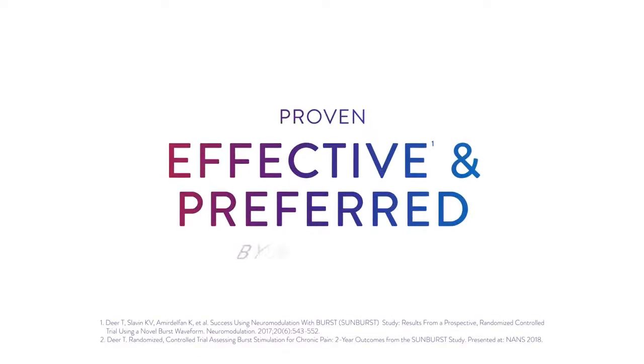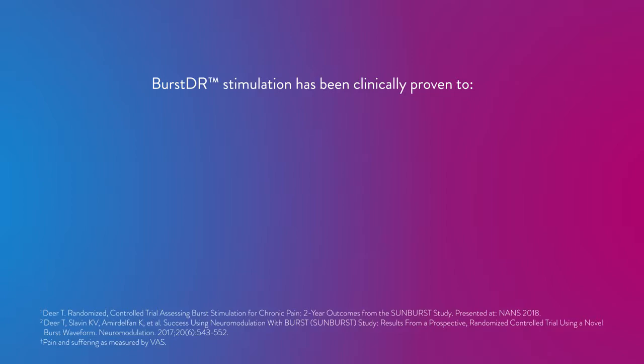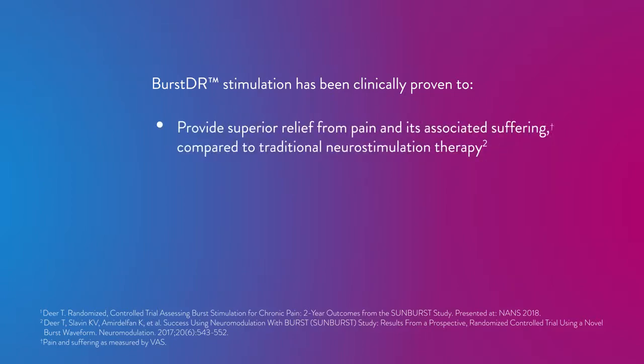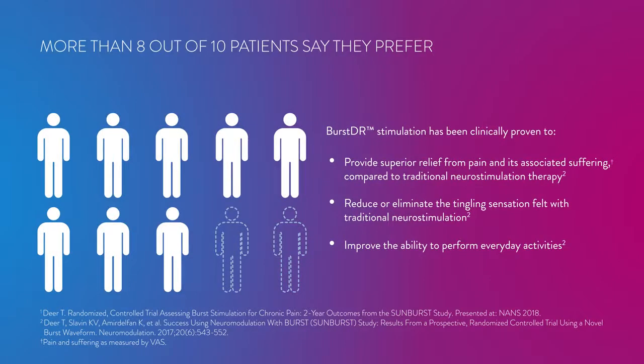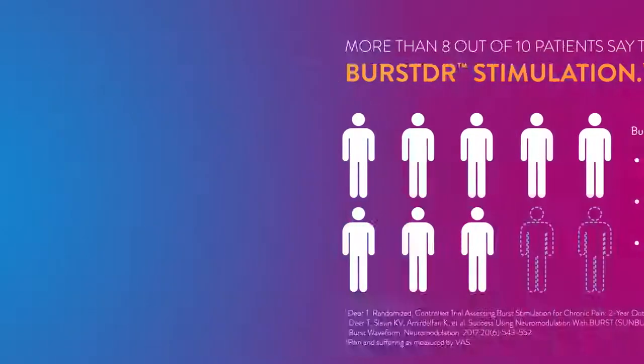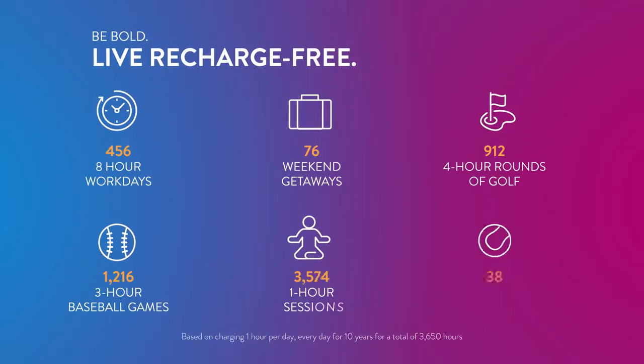Proven effective and preferred by more patients — the bold choice for people who are ready to live life more fully. Burst DR Stimulation has been clinically proven to provide superior relief from pain and its associated suffering compared to traditional neurostimulation therapy. It can reduce or eliminate the tingling sensation felt with traditional neurostimulation and improve the ability to perform everyday activities. More than 8 out of 10 patients say they prefer Burst DR Stimulation. Additionally, the Proclaim XR SCS System provides recharge-free pain relief, unlike rechargeable systems that require frequent charging sessions to maintain therapy.